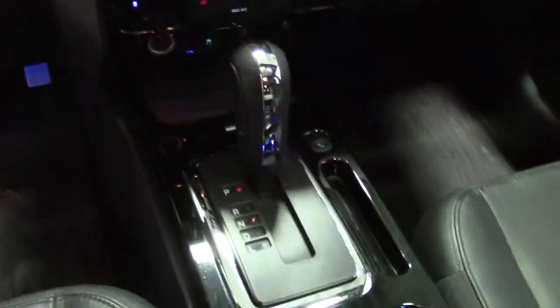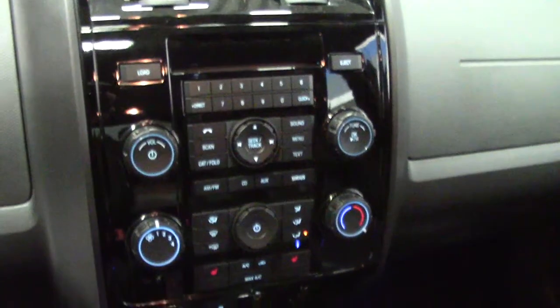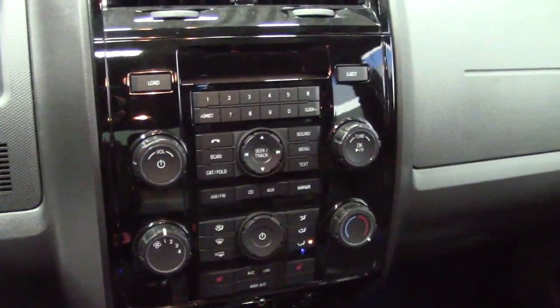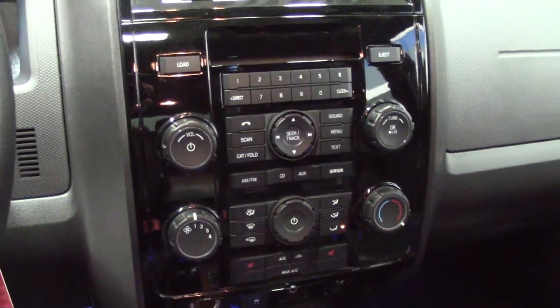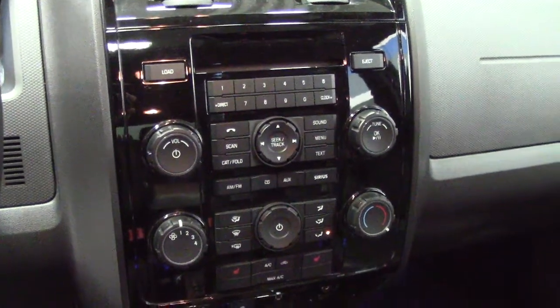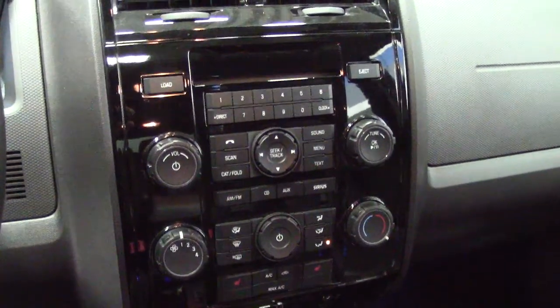You've got lots of storage space and cupholders galore. Your center shifter is just a sleek, modern design, as is the center console. All your controls are right here — anything you would need to do is centrally located. It's very straightforward: punch a button or spin a dial, no hunting through computer submenus. Very efficient.